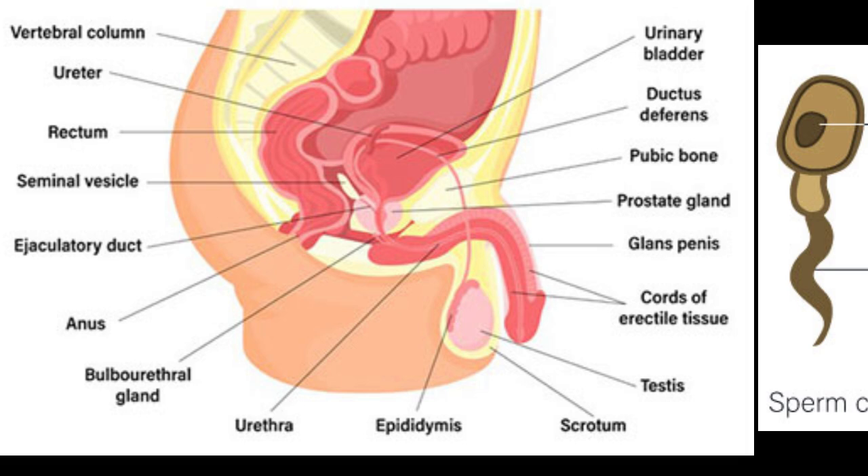The prostate gland is a small gland located between the bladder and the penis, and it plays a crucial role in the male reproductive system. The prostate gland produces fluids that nourish and protect sperm, and it's also responsible for producing semen, the fluid that carries sperm out of the body.